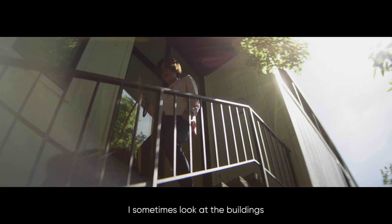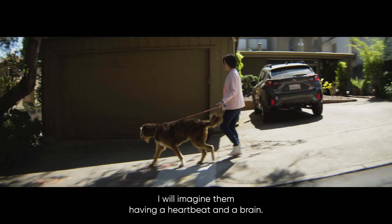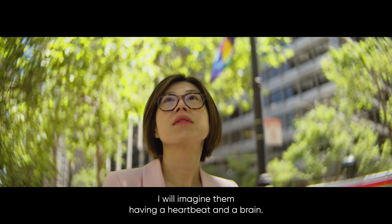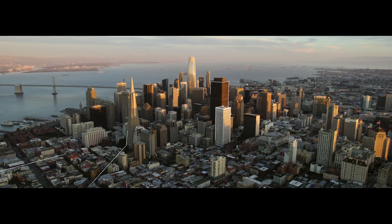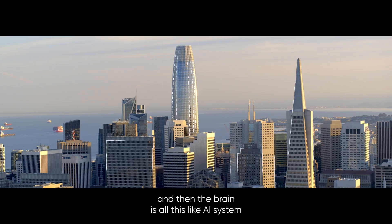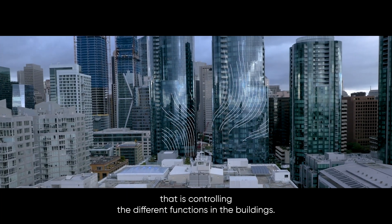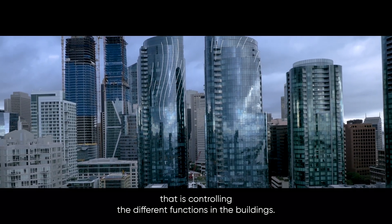I sometimes look at the buildings as I'm walking on the street of San Francisco. I will imagine them having a heartbeat and a brain. The heartbeat is all the data it generates, and then the brain is all this AI system that we can install that is controlling the different functions in the buildings.